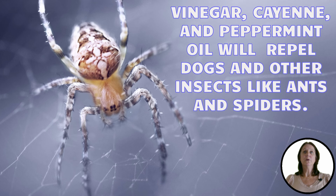Using vinegar, cayenne, and peppermint oil will not only repel dogs, but other insects such as fleas, ants, and spiders. Here's a quick tip: when using homemade sprays, make sure you reapply after it rains.